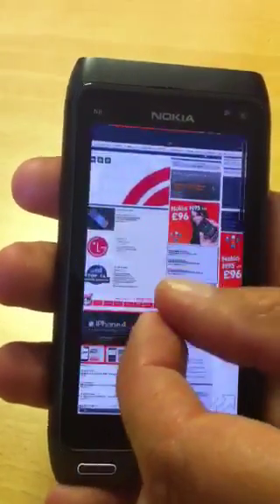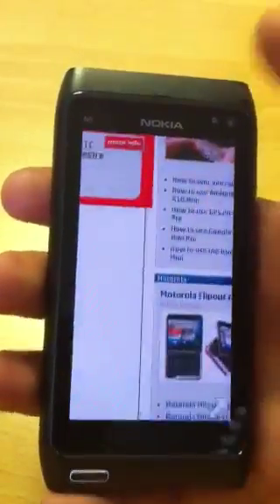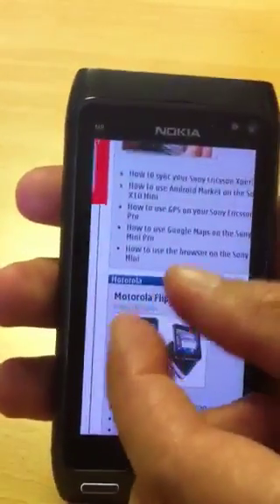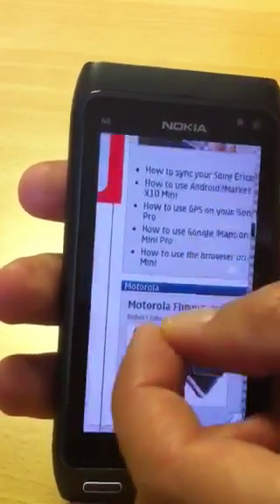And there's pinch to zoom. So if you want to zoom in a little bit, as you can see, it renders very quickly. And it's also very sensitive to the touch, so you can go right in there.